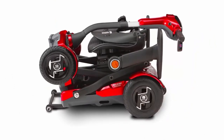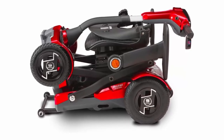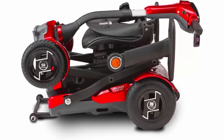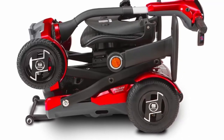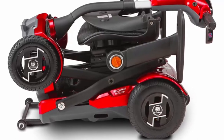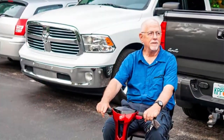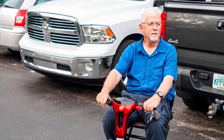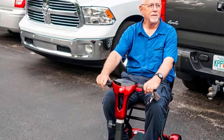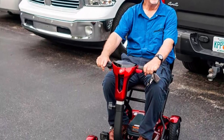Suitable for rough and uneven terrain. Features an advanced digital screen and folds automatically in seconds at the push of a button. Fits in the trunk for travel. Weight capacity: 250 lbs. Top speed: 5.59 miles per hour. Driving range: 15 miles. Turning radius: 55 inches. Airline friendly — computer chip protects the lithium battery from damage.